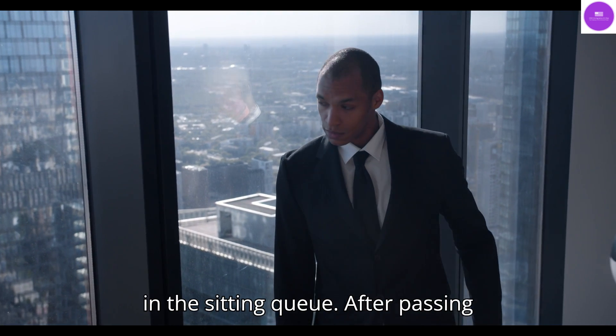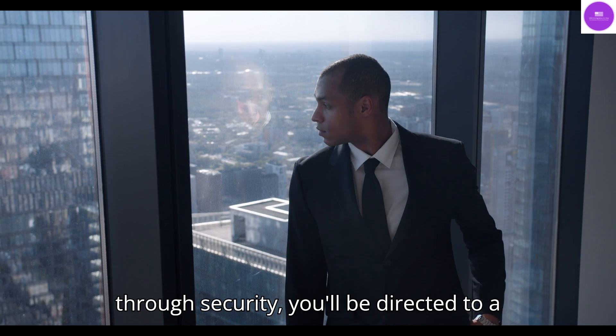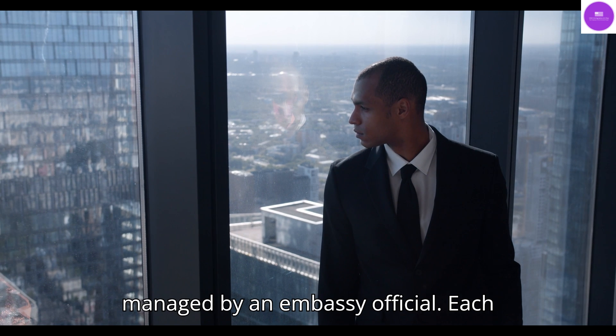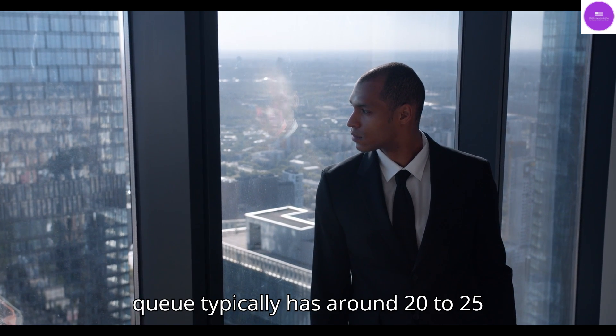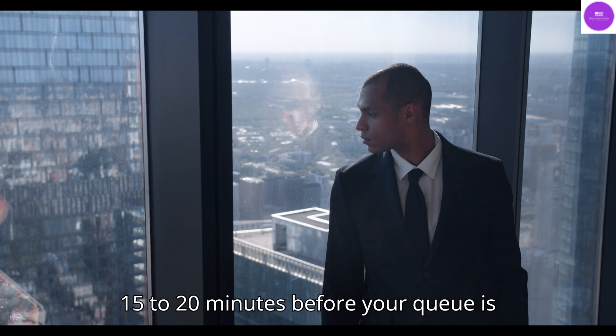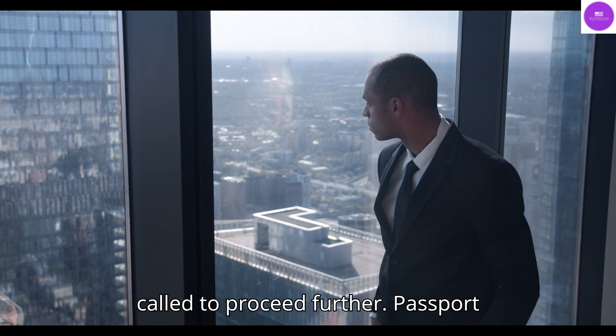Waiting in the sitting queue: After passing through security, you'll be directed to a waiting area with multiple queues, each managed by an embassy official. Each queue typically has around 20 to 25 people. You may need to wait for about 15 to 20 minutes before your queue is called to proceed further.